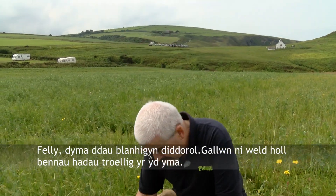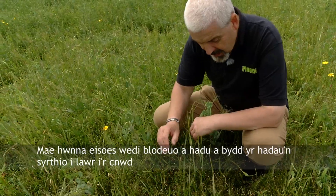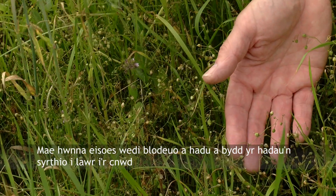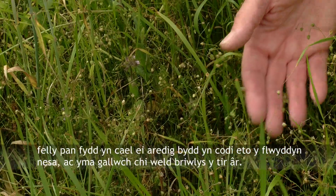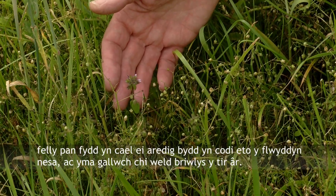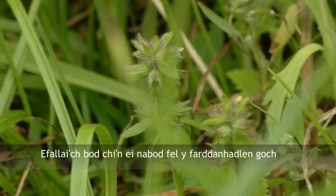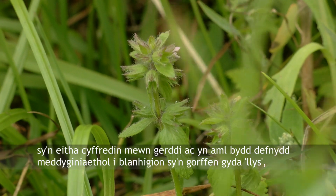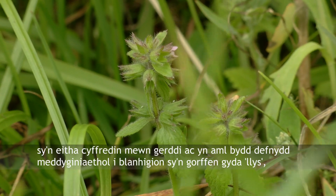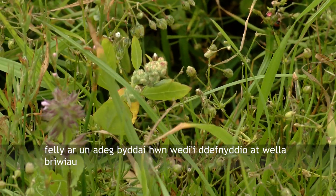Here we have two interesting plants. We can see all the seed heads of corn spurry — that's already flowered and set seed, and that will fall down into the crop so when it's ploughed it'll come up again next year. And here you can see field woundwort. You might know them as things like red dead nettle, which grows quite commonly in gardens. Plants with the name 'wort' at the end often had a medicinal use, so at some stage in the past this would have been used for healing wounds.